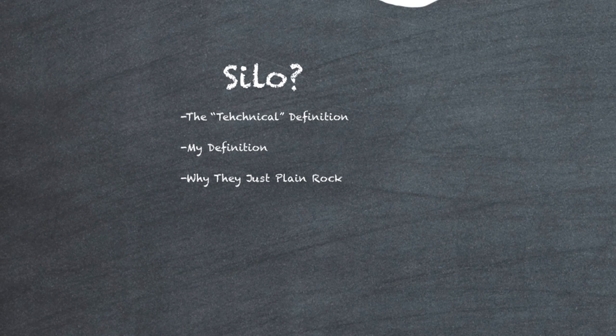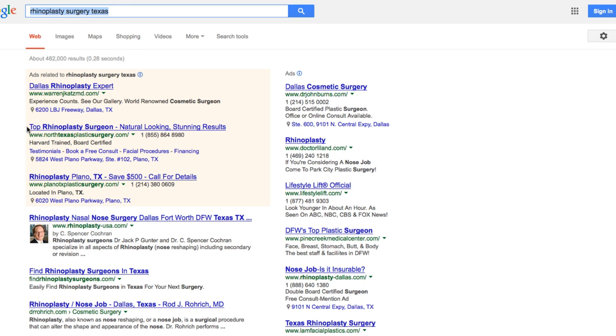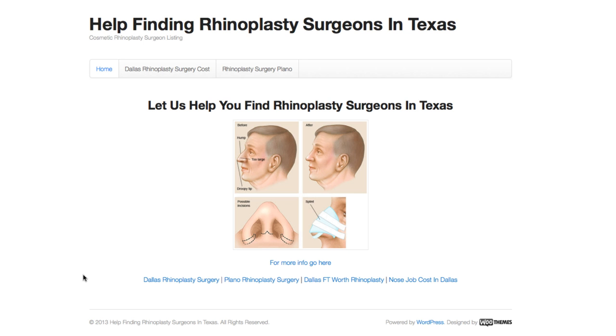Now, why the hell do we want to do this? Well, silos just plain rock. I'm going to show you a site really quickly that has two PR links going to it and it's ranking for all sorts of terms — blanketing Google for all sorts of terms — and it's a very simple site. If you go to Google and type in 'rhinoplasty surgery Texas,' this site right here ranks second in Google for rhinoplasty surgeons in Texas, and the only thing going on here is silos.